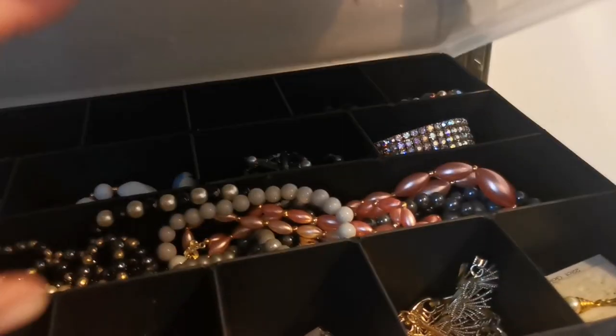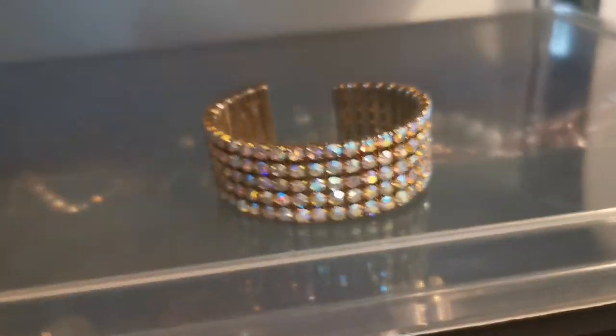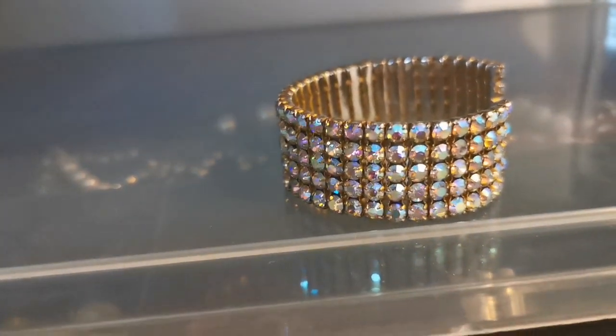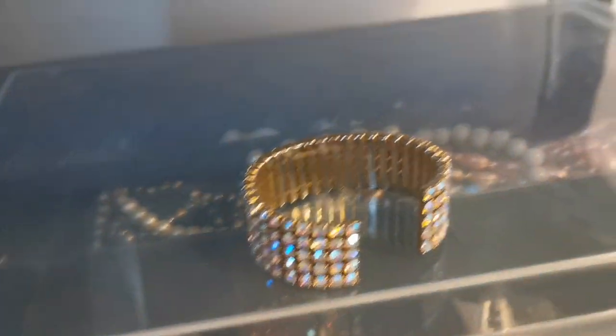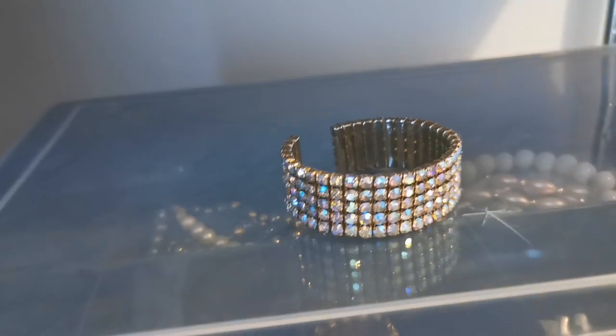This absolutely gorgeous sparkly bangle has sold. It's beautiful — aurora borealis rhinestones, you can see how they change color in the light. It's sold for 25 pounds including shipping on Etsy and I'm really pleased with that. It's absolutely stunning.